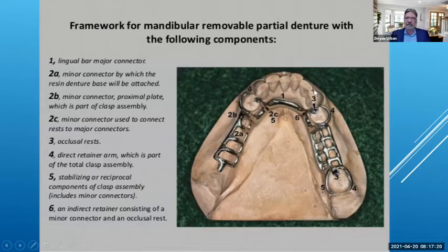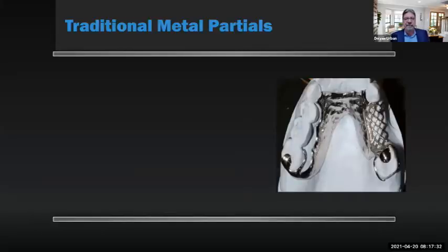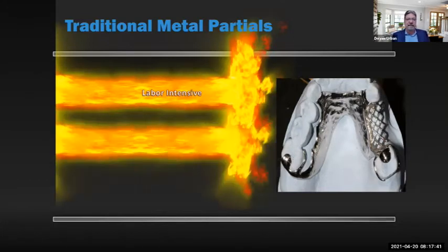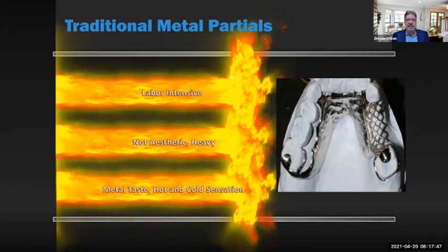Just a quick review on metal partials — there's still a need for them, but a lot of patients can't tolerate them. Traditional metal partials are labor-intensive, not very aesthetic, sometimes heavy, and can have a metallic taste with hot and cold sensation. When talking about a metal-free partial, you can actually have metal partials with some metal-free clasps. We'll discuss designs and what kind of materials to use.